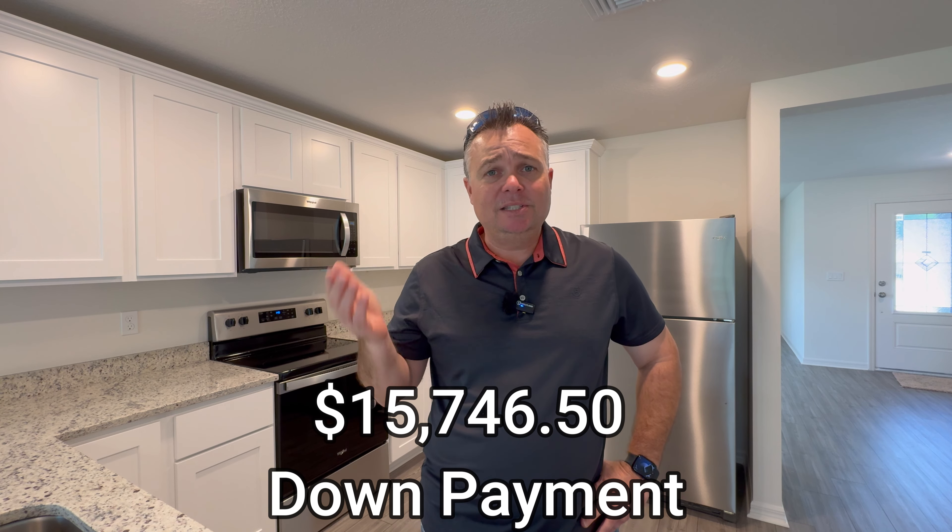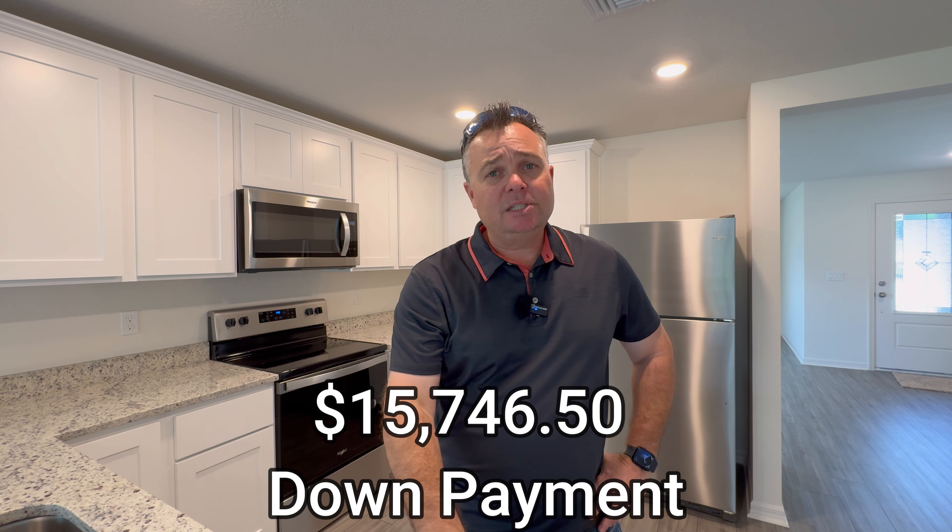If you're doing an FHA loan, then you would do three and a half percent down, which is going to be roughly $14,000 to $15,000, plus the $3,000 out of pocket. That $3,000 total closing cost also covers your first year of homeowner's insurance.